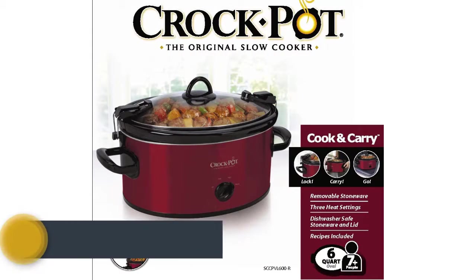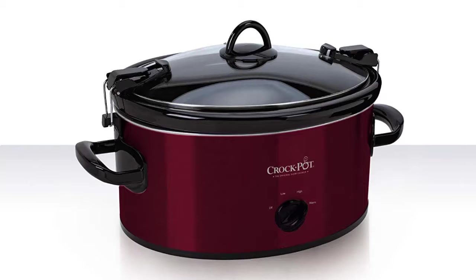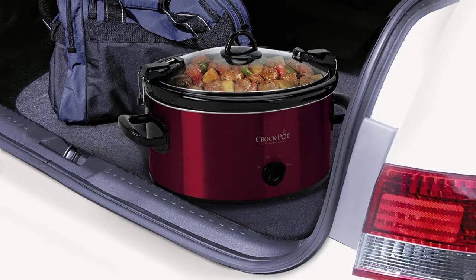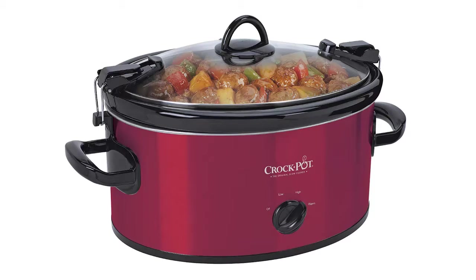The item number 4 is the Crockpot SCC PVL 600 R Cook. It is a portable and durable crockpot with settings of high, low, and warm. It is the best choice for making stews, chili, sauces, and much more. It will be suitable if you need one for your family, as it can deliver sufficient food for 7 or more people with 6 pounds of roast. The lid fits very properly so your meals stay well. This popular slow cooker is available at an affordable price.